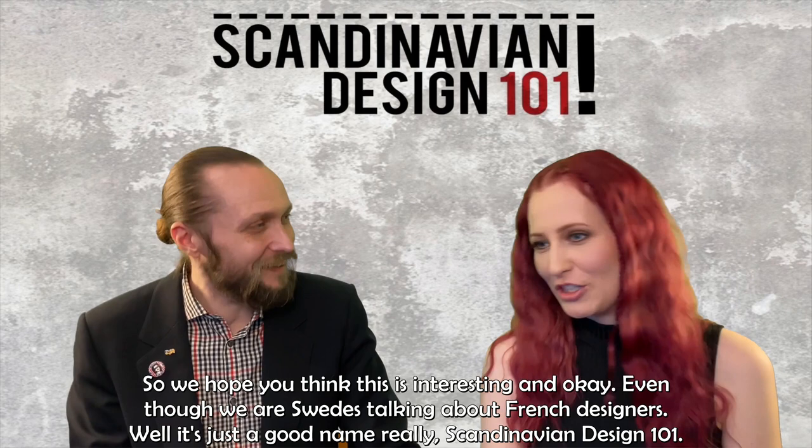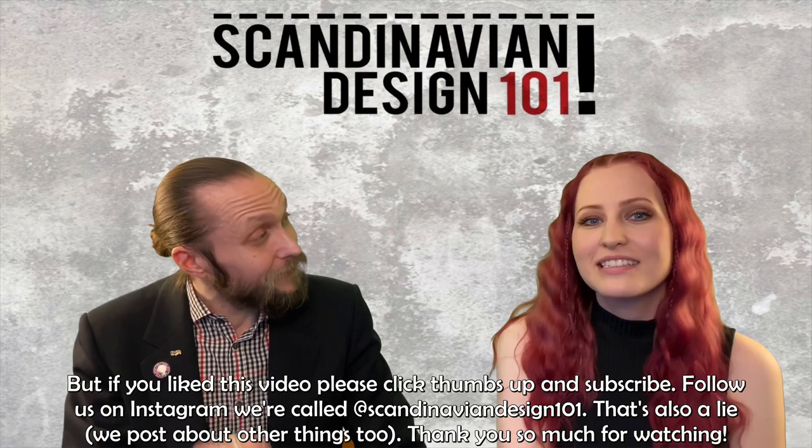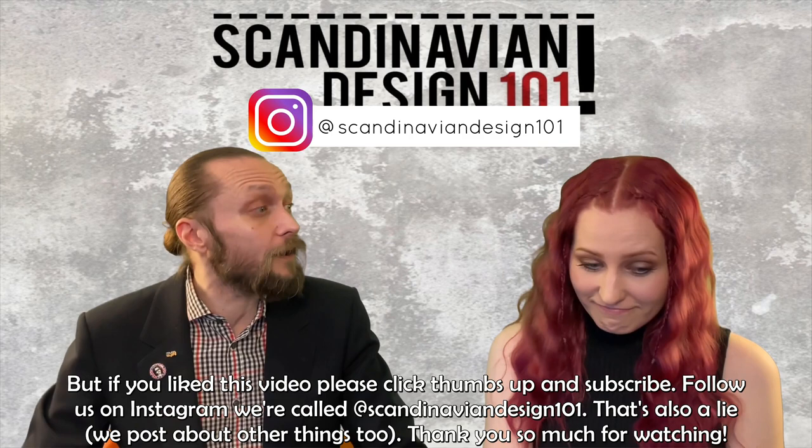This is the end of our second video about Jean Prouvé. Some people get a bit confused because we've been talking a lot recently about non-Scandinavian designers, but we think it's interesting to talk about all kinds of design from around the world — you can't just isolate Scandinavian design. Everything fits together. If you like this video, please click thumbs up and subscribe, and follow us on Instagram. We are called Scandinavian Design 101.